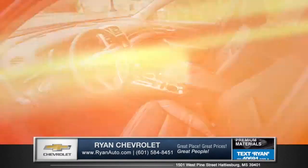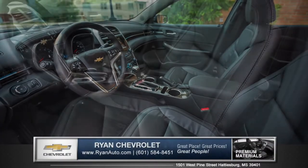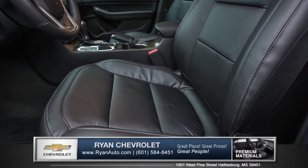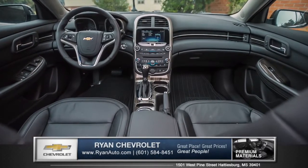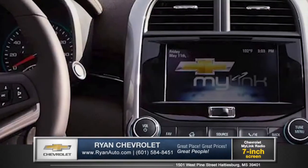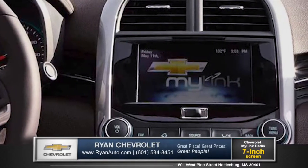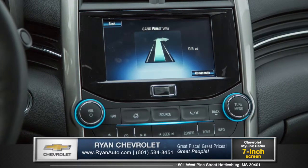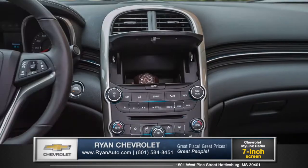The dual cockpit features refined surfaces and available sport-sculpted seats for long-distance comfort. Available voice-activated Chevrolet MyLink technology keeps you fully equipped and connected to your music, phone, and entertainment apps, as well as GPS navigation. You can even store your valuables behind